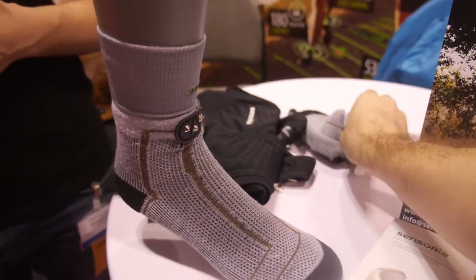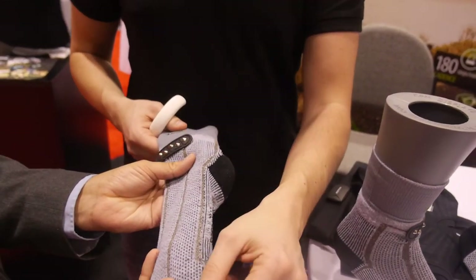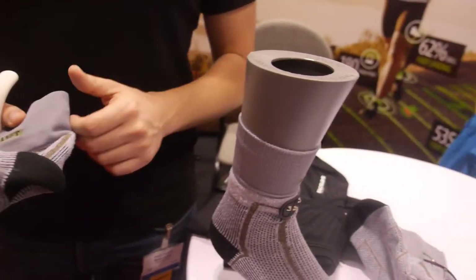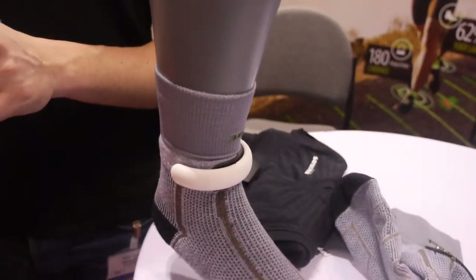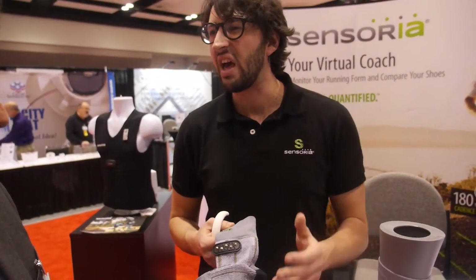It looks like it stretches quite a lot as well. What's the level of stretch it can withstand? It stretches like normal socks — good enough to wear in different sizes. For instance, this one covers three or four foot sizes, from about size 8 to 11.